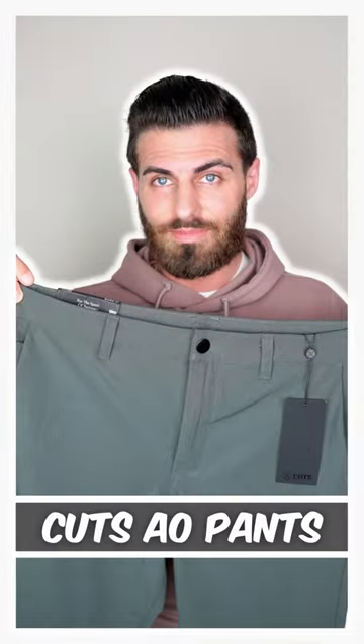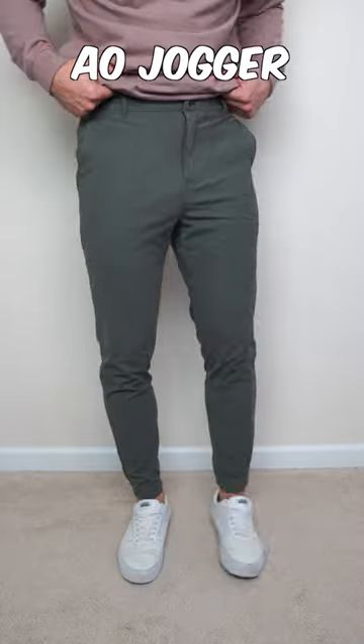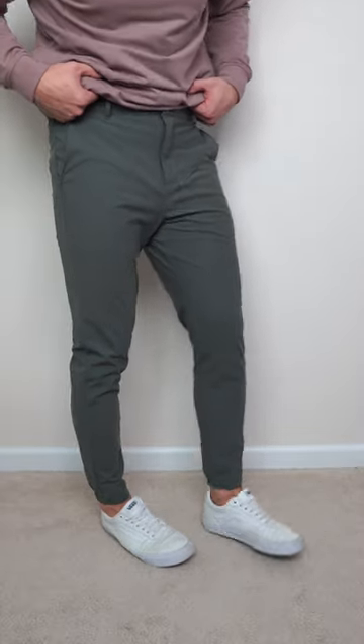These AO pants from Kutz just recently came out, so let's give an honest review. The material is 100% polyester, just like the AO joggers, and they feel exactly the same, but the fit is definitely a lot different.